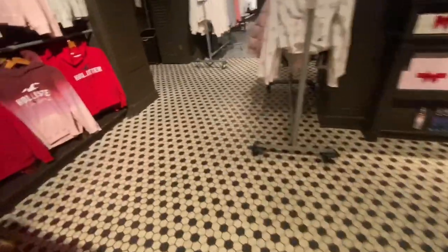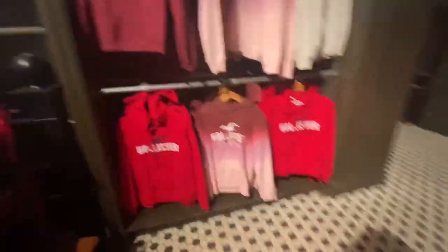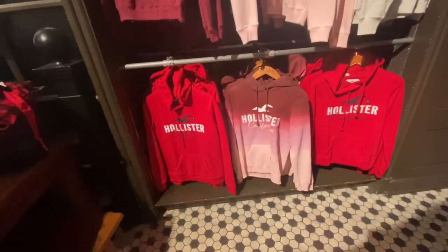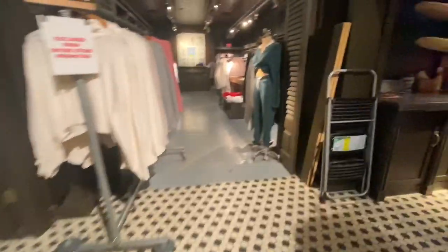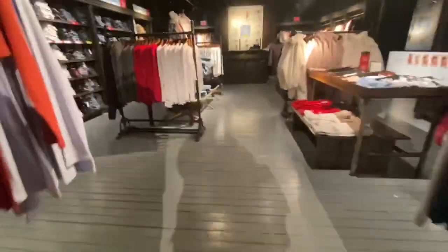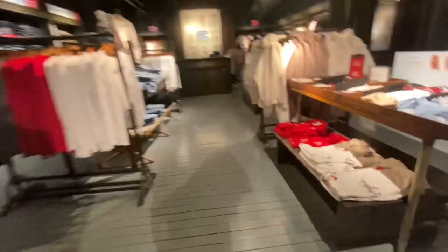Over here they have some super cute Hollister hoodies that look super festive because of the red, and then they have that ombre one that is in like cranberry and pink — it's super cute. It looks like my Hollister has been getting more items in, which is a good sign.